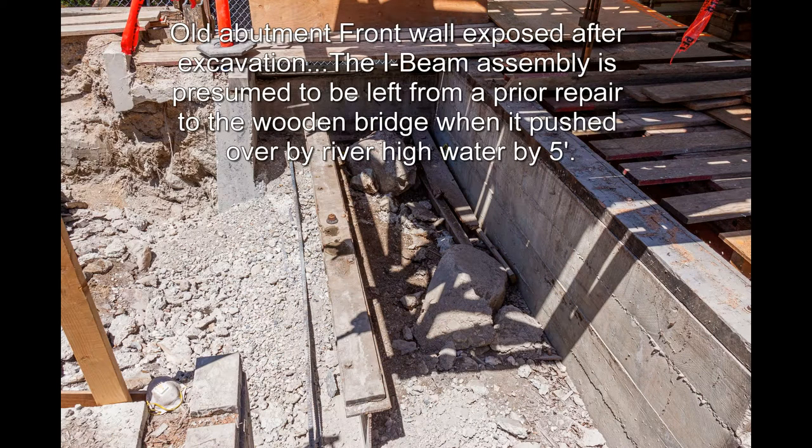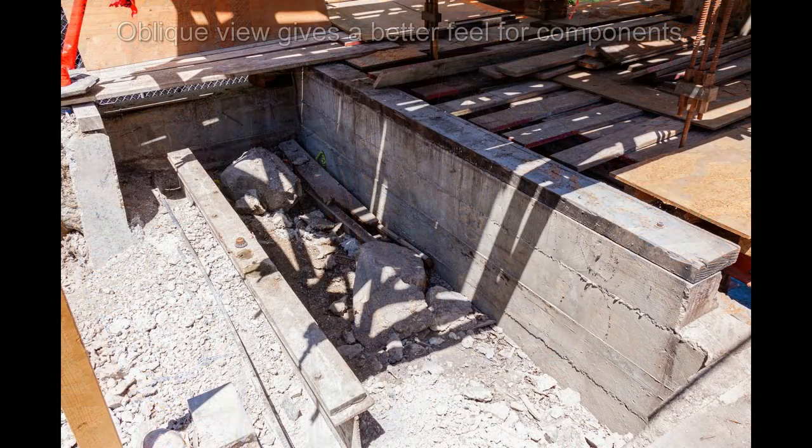Old abutment front wall exposed after excavation. The I-beam assembly is presumed to be left from a prior repair to the wooden bridge when it was pushed over by river high water by five feet. An oblique view gives a better feel for the components.